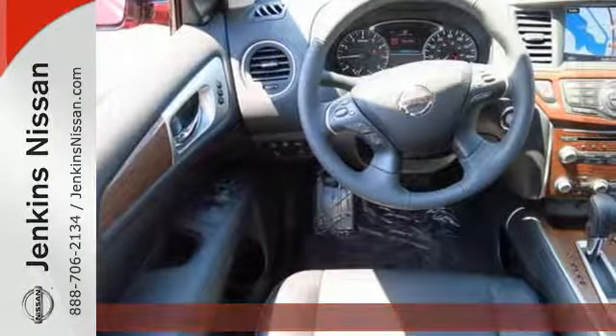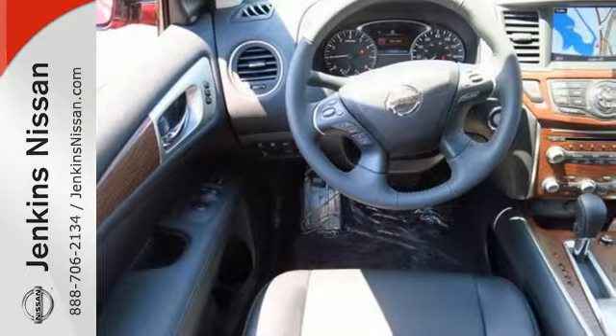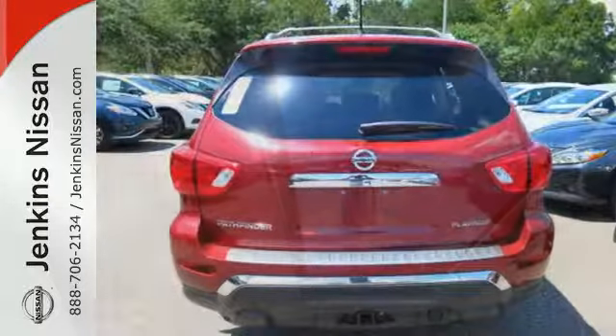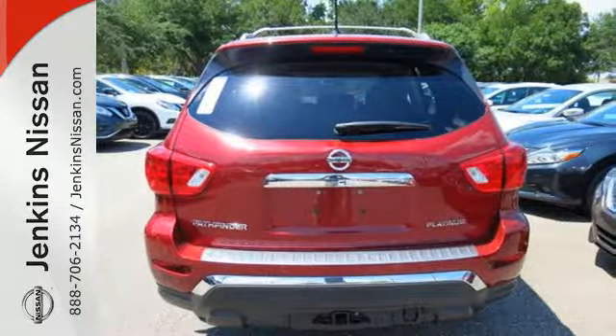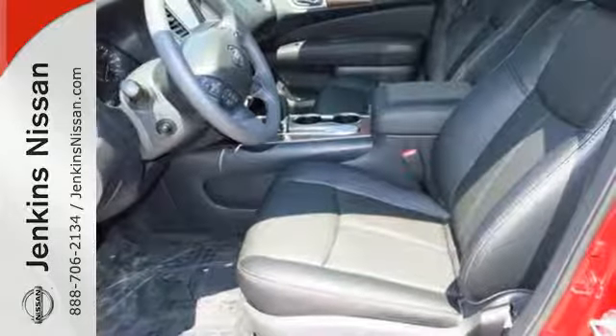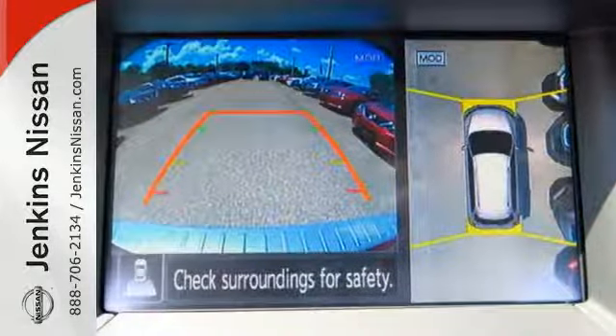Load up in an instant with the EZFlex seating system for almost 80 cubic feet of interior space. There's even roof rails for bulky and longer loads. Plus the Xtronic continuously variable transmission and 3.5 liter V6 engine offers dynamic performance at every turn.